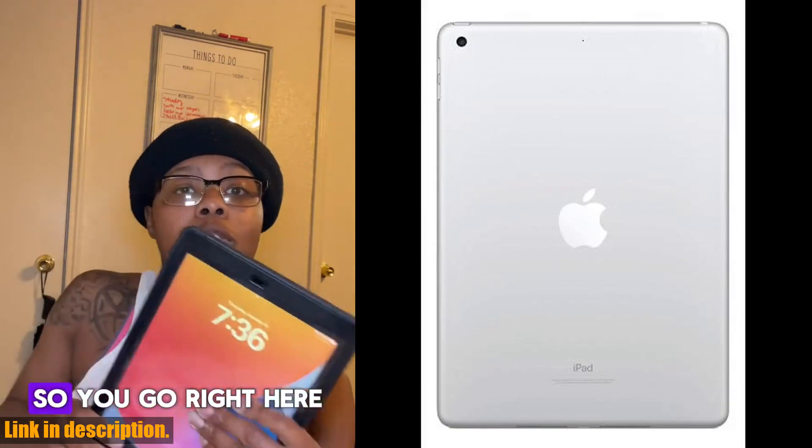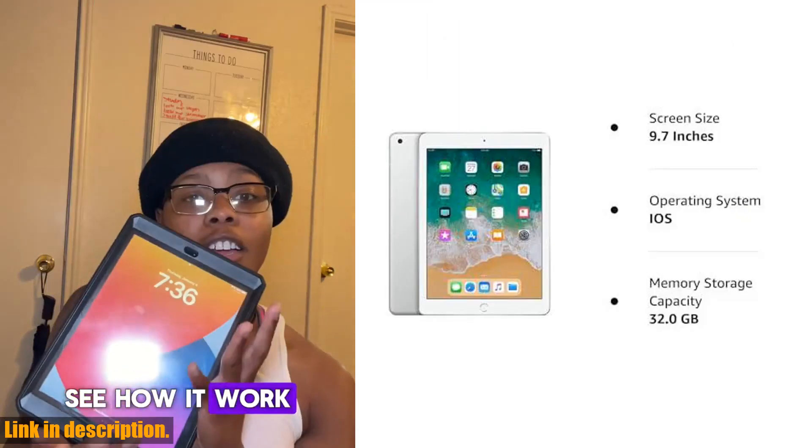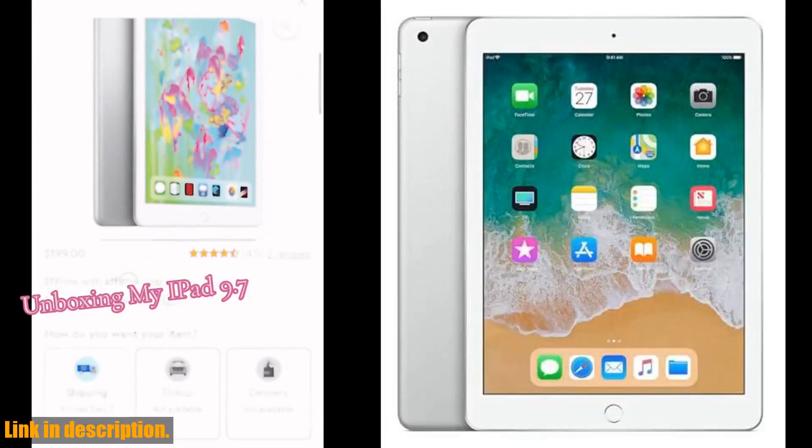Powered by the Apple A10 Fusion chip and M10 co-processor, this iPad offers seamless performance for multitasking, gaming, and more.